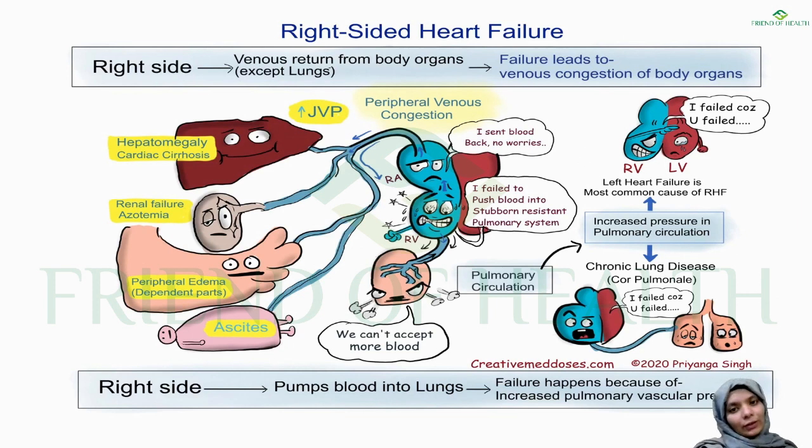In right-sided heart failure, the right heart is not functioning properly. The superior vena cava receives deoxygenated blood from the upper body and the inferior vena cava from the lower body. The heart cannot move blood from the right atrium to right ventricle, or from right ventricle into pulmonary arteries. This causes peripheral venous congestion and backflow, affecting all vital organs — leading to hepatomegaly when blood backs up into the liver.